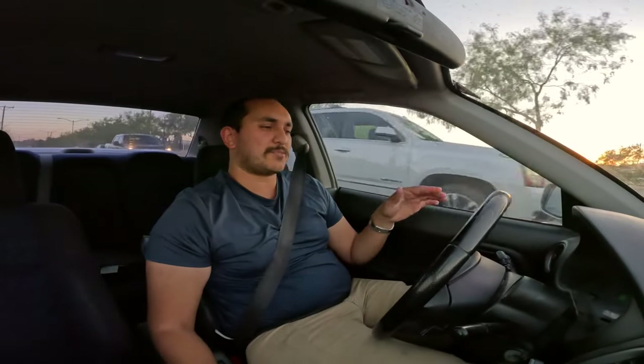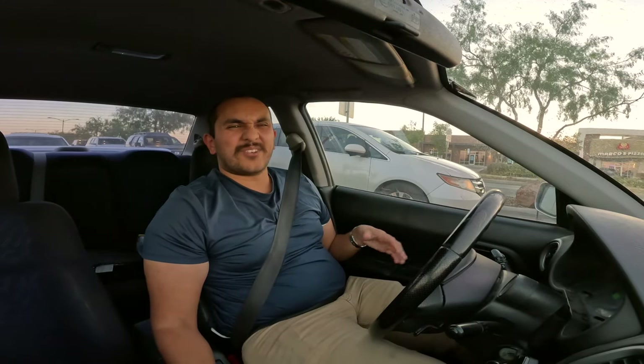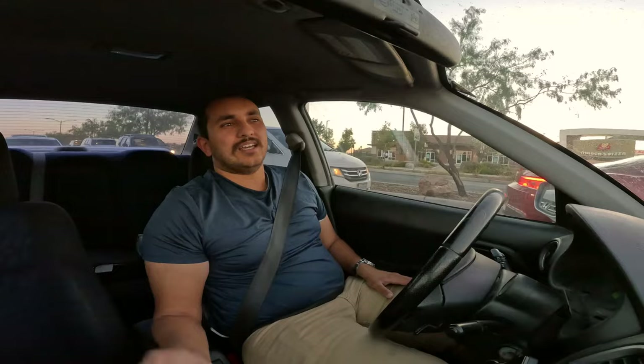If you ever get a WRX, especially one of this era — they sell them in automatics — do not go near one if it's automatic. Outside of boost, this car is a dog; it feels like it's making 60 horsepower. Between 1,000 and 3,000 RPMs if you gun it, nothing happens. You need the manual transmission so you can downshift into the appropriate gear, get those higher RPMs, and actually move. I've talked to people with automatics — they said it's very slow; you gun it, it thinks about it, finally downshifts, and by that point it's already over.